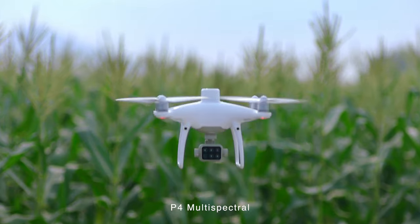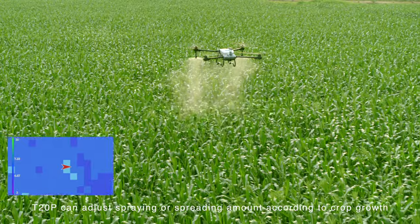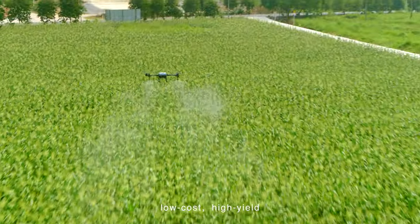The Phantom 4 Multispectral generates prescription maps, and the T20 Pro can adjust spraying or spreading amount according to crop growth — targeted treatment, low cost, high yield.